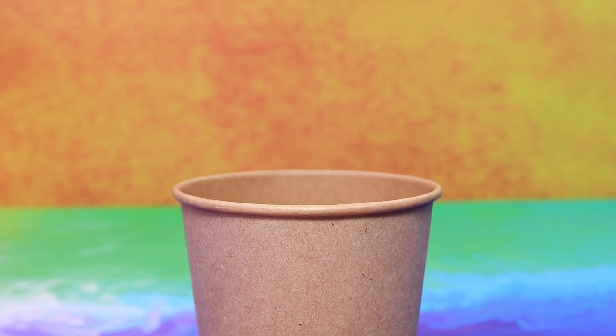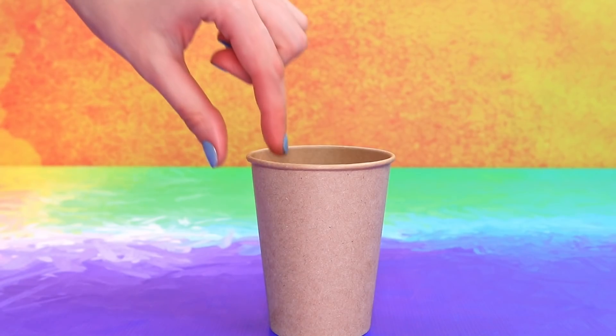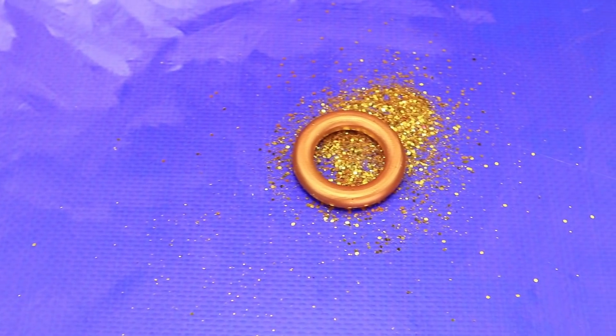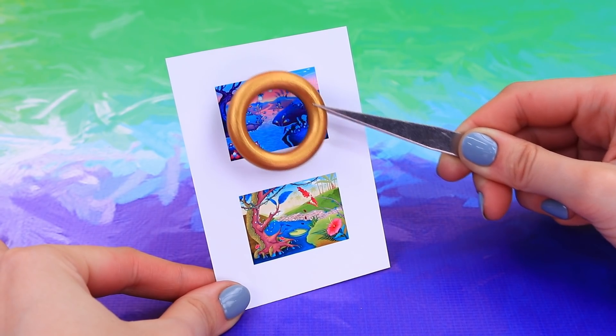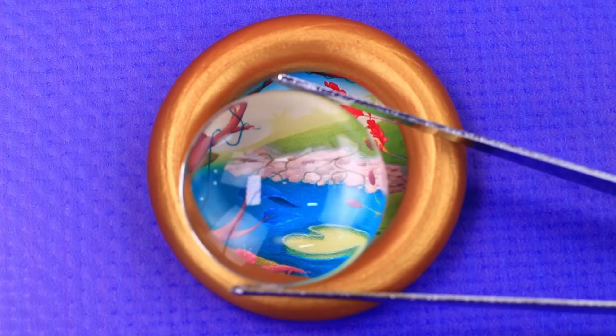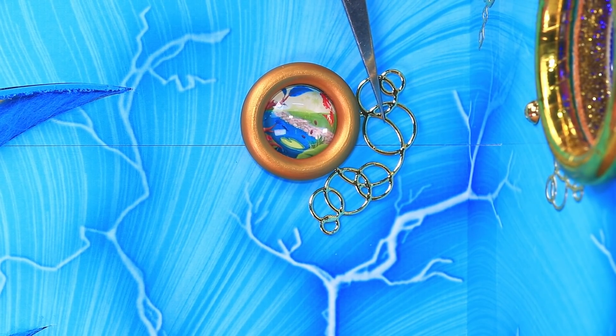Throw a ring and pour some glitter inside a cup. Shake! The ring is covered in gold. Add a glass lens. A small window goes on the other wall — do the same thing to it.